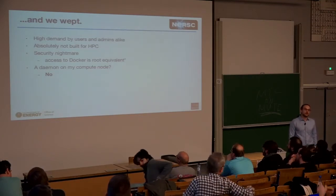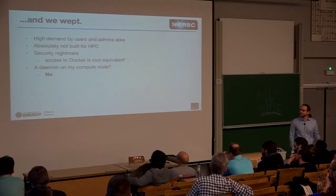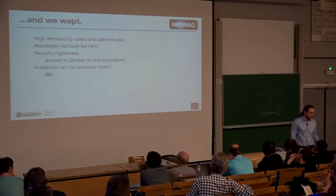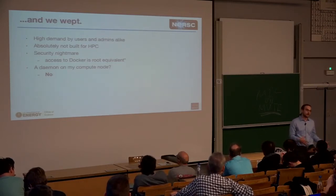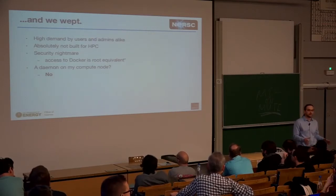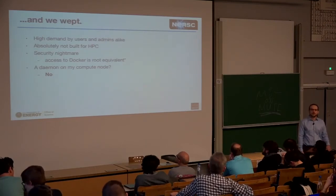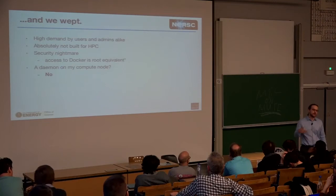Then we cried for a bit, because it was not a good fit for HPC. The issue — and that's not to shame Docker, it's just a different client base — is that it's very hard to install the Docker daemon on a shared machine, because it's basically root-equivalent. HPC people are quite puristic: you're not going to run a daemon on a compute node nearly ever. If you have a tightly coupled application and there's jitter on your compute nodes, that affects performance negatively.